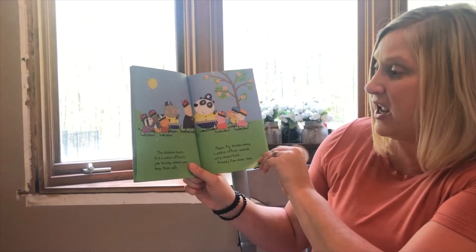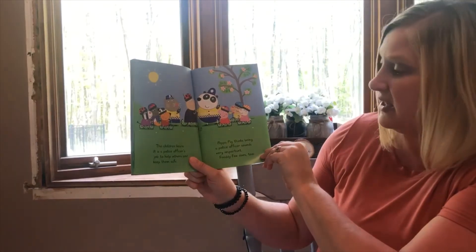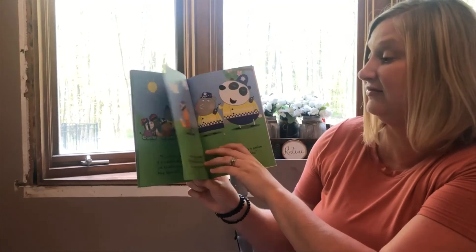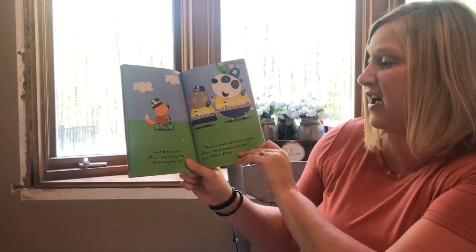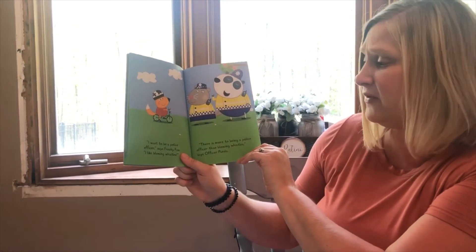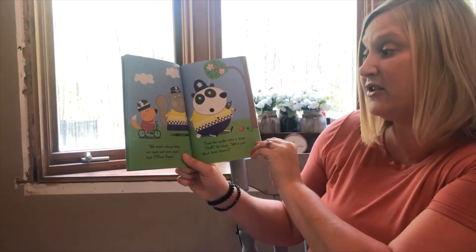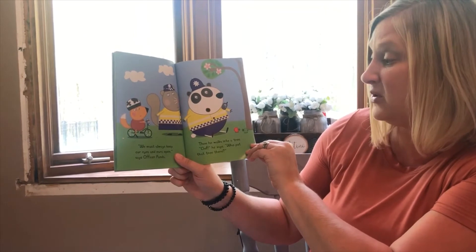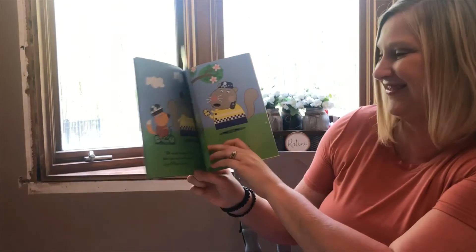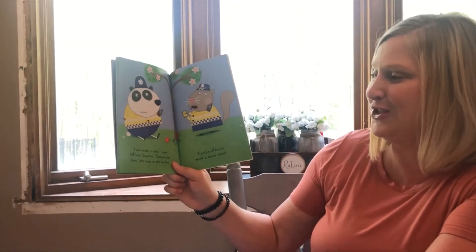The children learn it's a police officer's job to help them and others be safe. Peppa Pig thinks being a police officer sounds very important, and Freddie Fox does too. 'I want to be a police officer,' says Freddie Fox, 'I like blowing whistles.' 'There is more to being a police officer than blowing whistles,' says Officer Panda. 'We must always keep our eyes and ears open,' says Officer Panda. Then he walks up to a tree — oof! 'Who put that tree there?' 'I will make a note,' says Officer Squirrel. 'Dangerous tree,' she says as she writes.